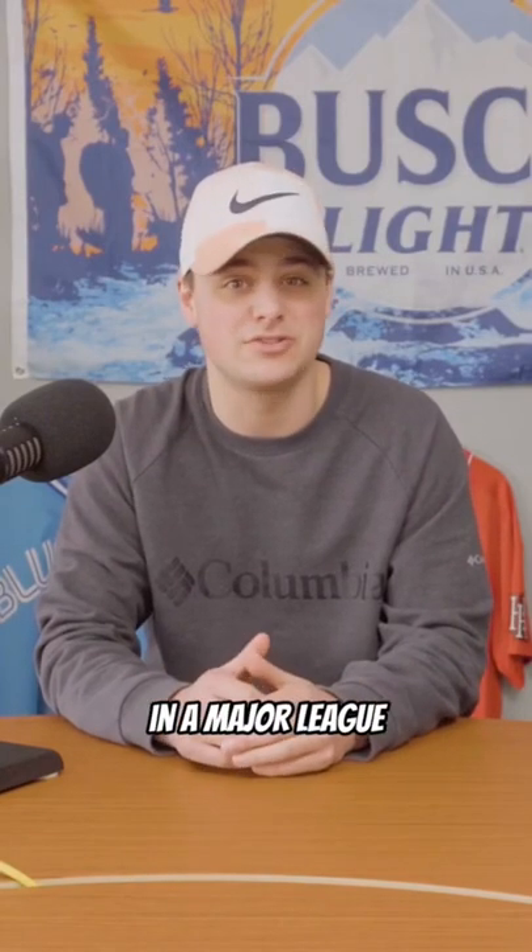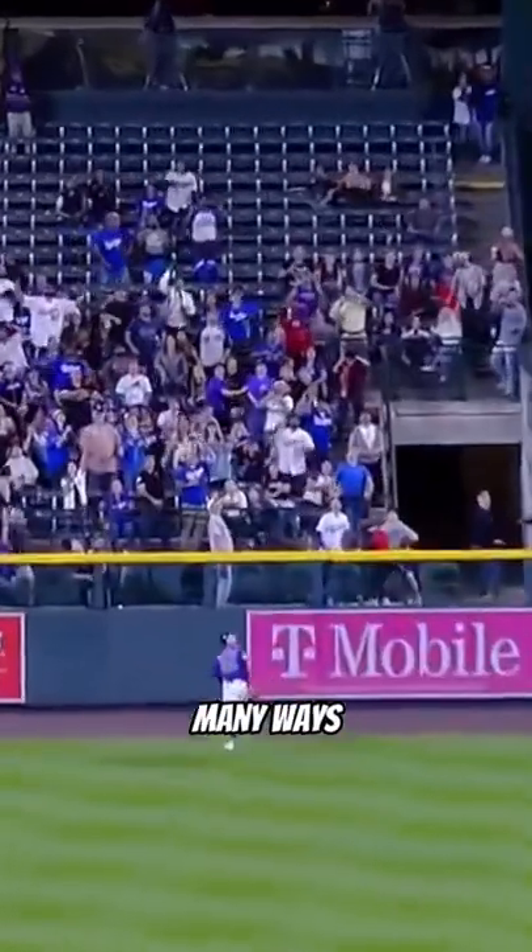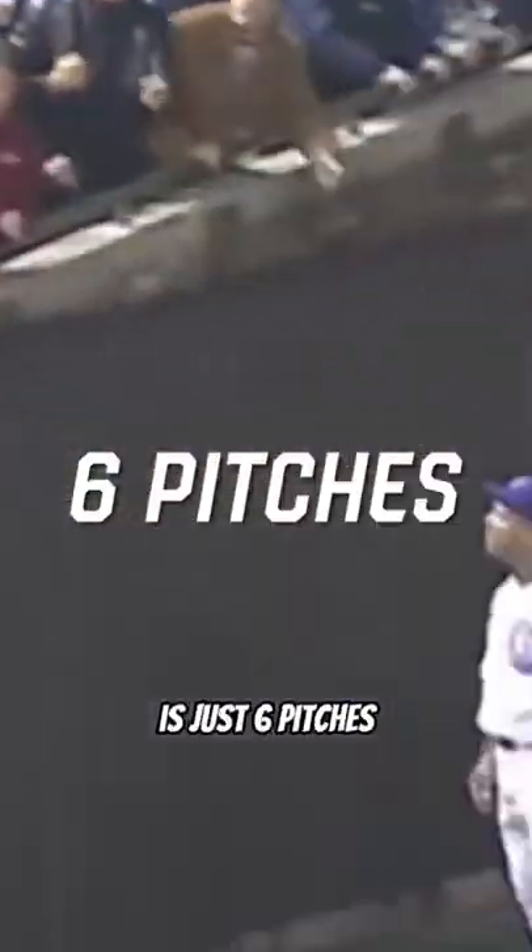How many baseballs do you think are used in a Major League Baseball game? There are so many ways that a baseball leaves the diamond. The average lifespan of a baseball in an MLB game is just six pitches.